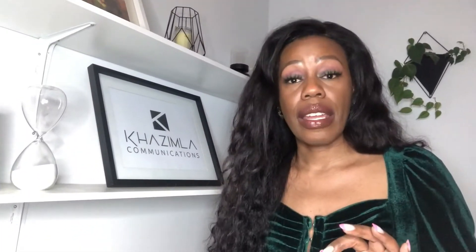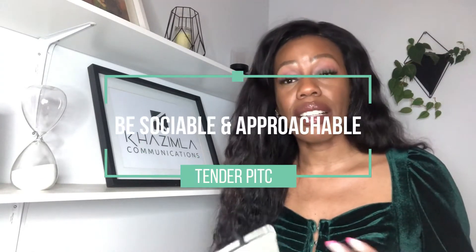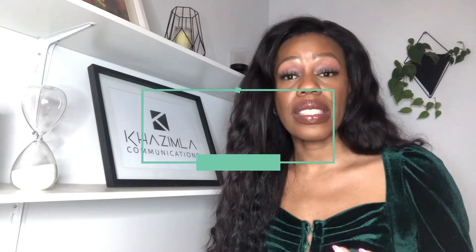In addition to looking the part, you need to be friendly, warm, and inviting. Remember to smile, be professional, but be warm. Go to the client, greet them, give them a handshake, introduce yourself, and tell them your name. If you are going with a team — which I highly recommend — it gives you more credibility and a better chance of succeeding, because nobody wants to work with a one-man show. Have about two or three of your top execs or team members, and brief them on how to conduct themselves during the pitch.